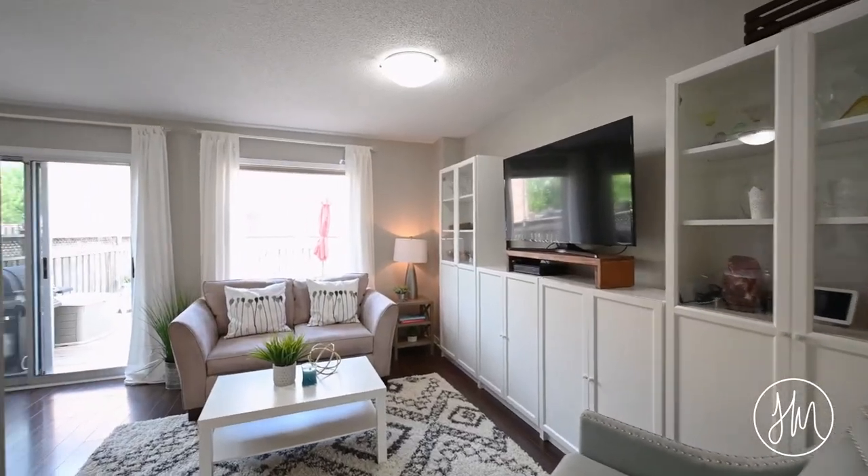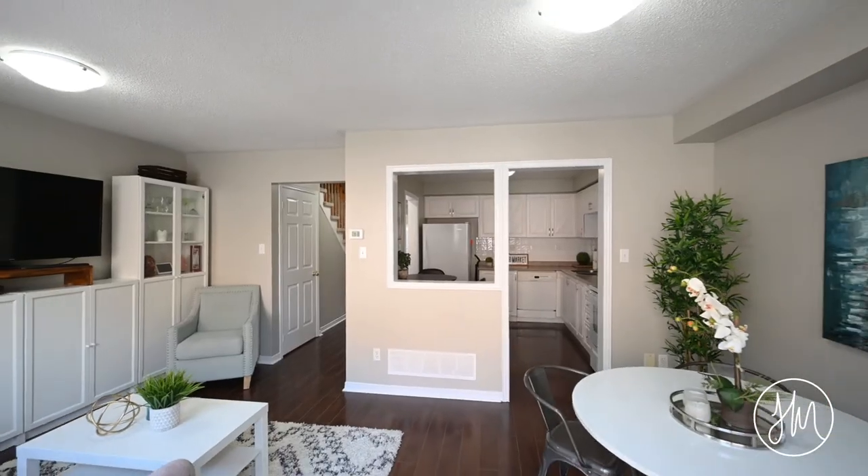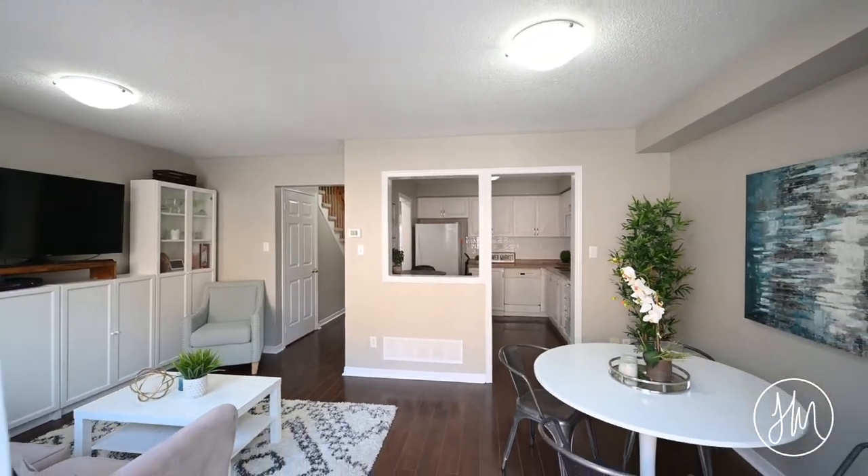There's a classic living room dining room layout on the main floor, a spacious kitchen, and best of all, a walk out to your maintenance-free backyard perfect for entertaining on summer nights.